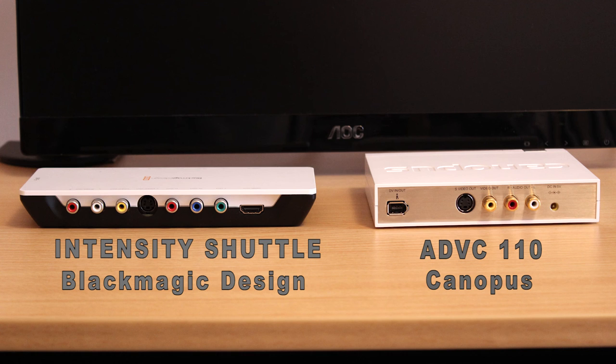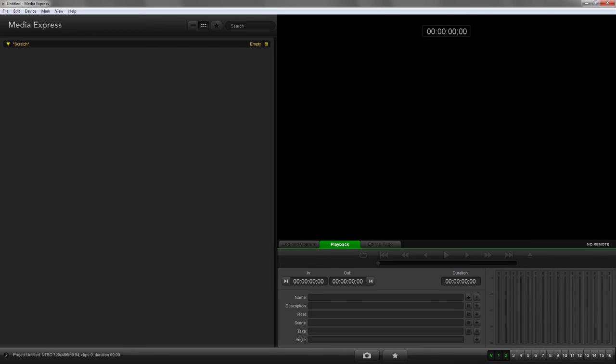I should mention that the Intensity Shuttle does come with a program called Media Express. It's a really limited video editing system — probably even worse than Windows Movie Maker — but it will let you capture with the Intensity Shuttle and play back the video clips you capture to a broadcast monitor.